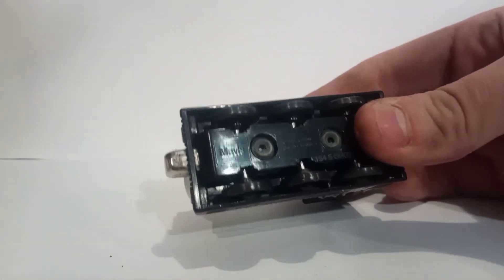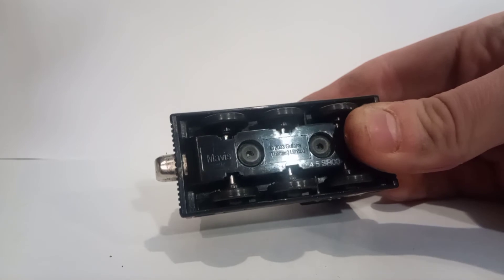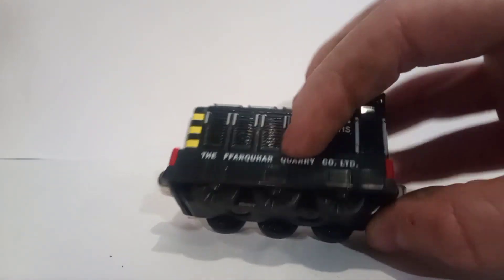And underneath — it's upside down — you can see it reads: Mavis, 2003 Ghislain Thomas Ltd, Learning Curve. It's actually quite a nice engine.